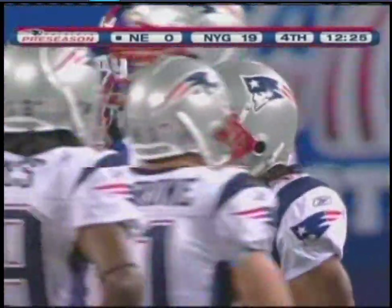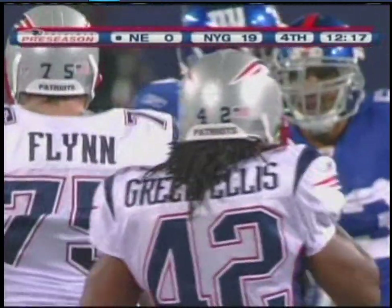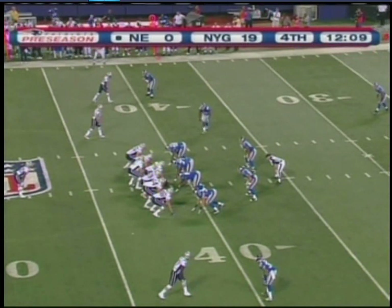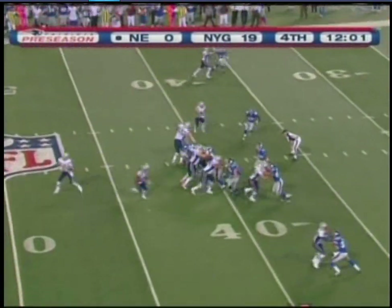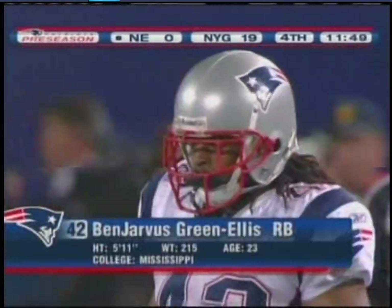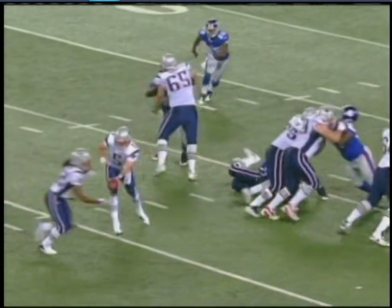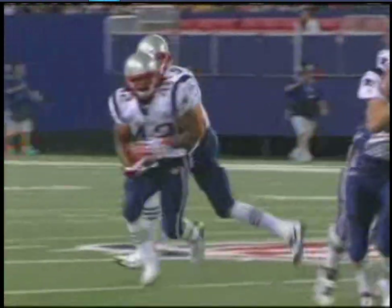The running back situation: Lawrence Maroney is not really in play when it comes to which five guys make it. Faulk, Morris, Lamont Jordan — lot of experience — Heath Evans, good lead back, good special teams player. BenJarvus Green-Ellis looking for a job. O'Connell ready to throw — third down — they go to the run. Good execution by the right side of the offensive line. The ball goes to BenJarvus Green-Ellis, the rookie from Ole Miss — a nice job putting his shoulder down and running about two feet off the ground for a seven-yard gain.